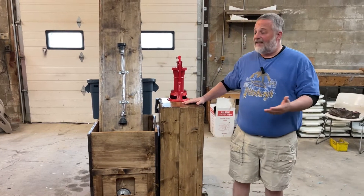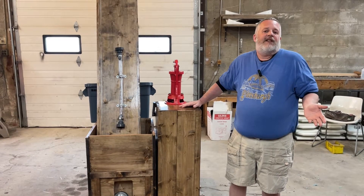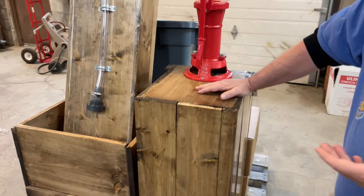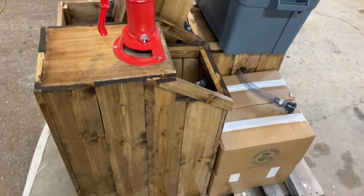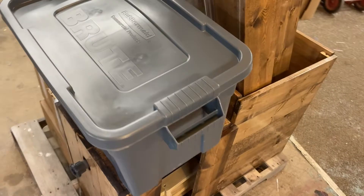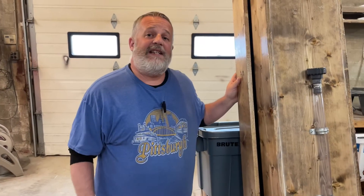One question we often get asked is: how much space is it going to take up? Right here you can see this is one we've got packed and ready to ship out later today. We wanted to let you see just how compact everything fits and the amount of storage space you'd need, or the space on your trailer or in your truck when taking it to an event. As you can see, they fit well together, nice and compact, taking up a relatively small footprint.